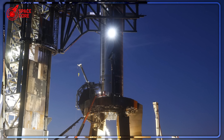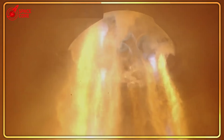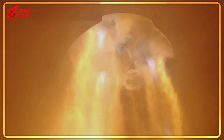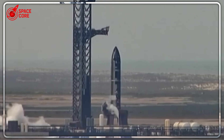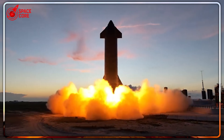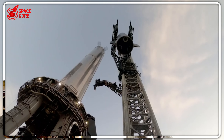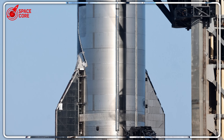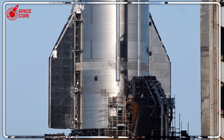Here's what shocked veteran engineers: they weren't heading to the Massey test site. For the first time ever, a 165-foot Starship was moving toward Pad A — the orbital launch mount designed exclusively for super-heavy boosters weighing 3,000 tons. It's like trying to park a Ferrari in a garage built for monster trucks. The engineering challenge was so extreme that seasoned SpaceX veterans questioned if it was even possible.